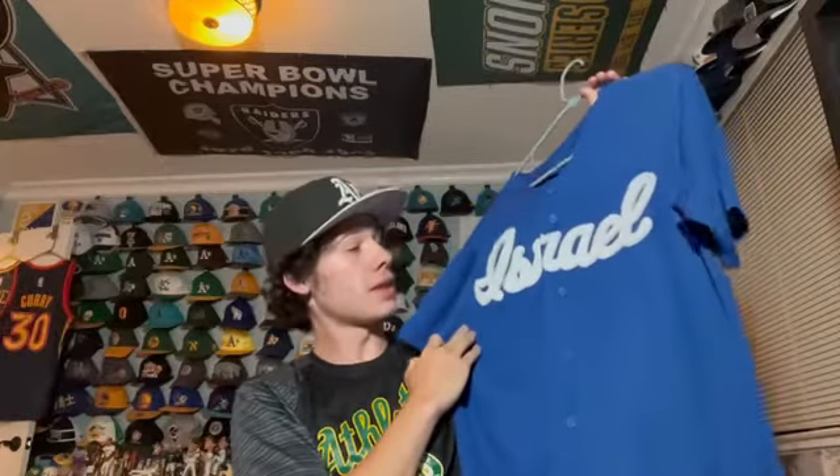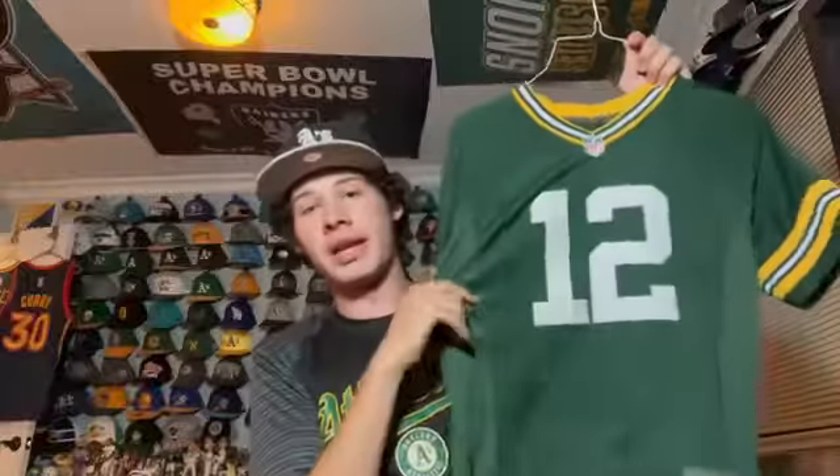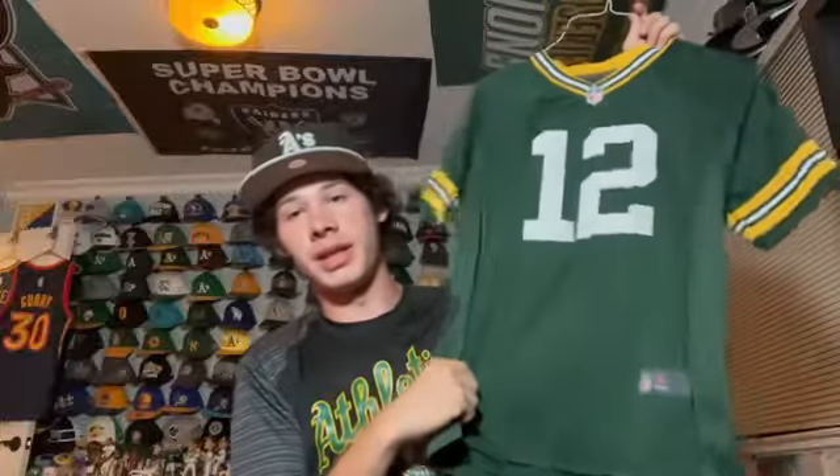First is a Team Israel national team baseball jersey — I really like the script across there. Next is an LA Dodgers youth jersey from when I was a little kid — Clayton Kershaw, Majestic, youth size. Not sure why I got it but I've had it ever since. Here's a Green Bay Packers Aaron Rodgers jersey, also like a youth small size — I think I got this because he went to Cal.